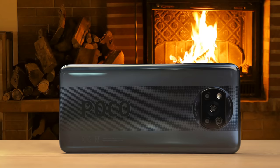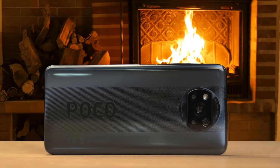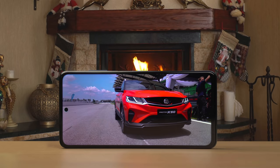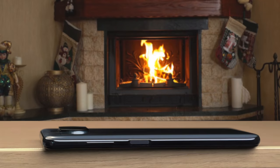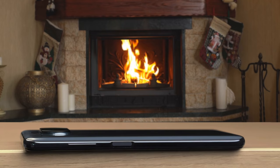The Poco X3 NFC has just about the most advanced display at the price. This is a 6.67-inch IPS LCD panel of 2400x1080 pixel resolution and has a trim punch hole for the front camera. It's the 120Hz refresh rate that makes it special. Most budget phones come with a screen that refreshes 60 times a second. Put your current phone next to the Poco X3 and you'll notice the difference. If fast refresh rates or gaming is important for you, you won't find a better phone than this at this price range.